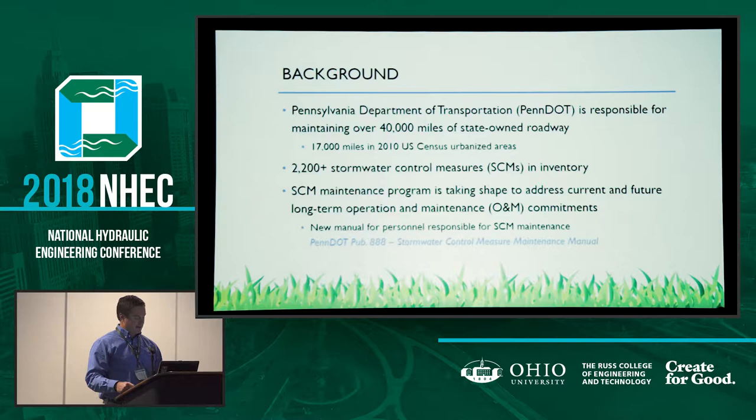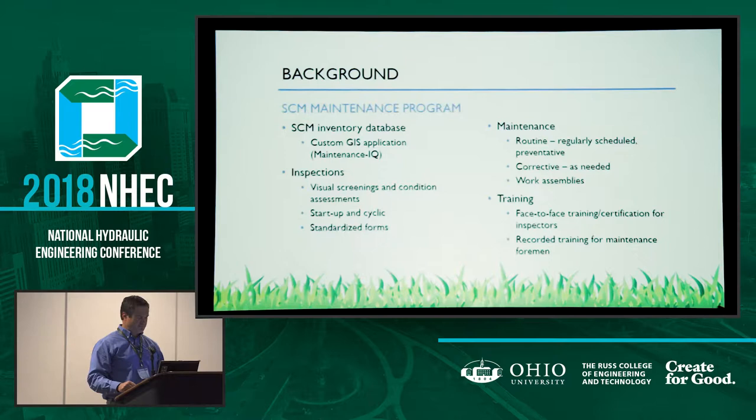Maintenance forces have a lot of other parts of the highway to take care of. Understanding that a more proactive approach to SCM maintenance would really save the department on long-term costs by addressing problems before they happen — a lot cheaper to fix things before they get too serious — PennDOT management decided to develop a new publication to formalize operation and maintenance procedures. That publication is called the Stormwater Control Measure Maintenance Manual, or PUB 888. PennDOT has lots of publications; 888 seemed to pop out as easy to remember.